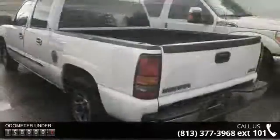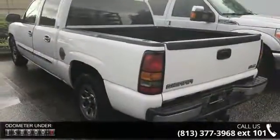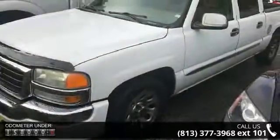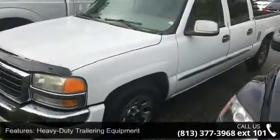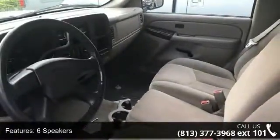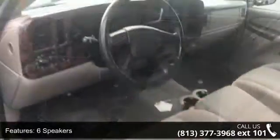Some of the top features included with this vehicle are heavy-duty trailering equipment, six speakers, radio data system, air conditioning, dual-zone automatic air conditioning, electric rear window defogger, rear window defroster, power steering, power windows, and remote keyless entry.